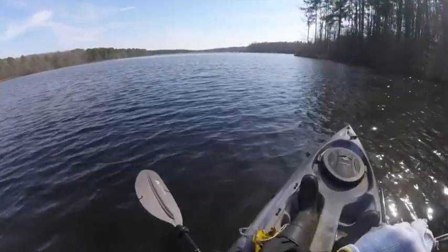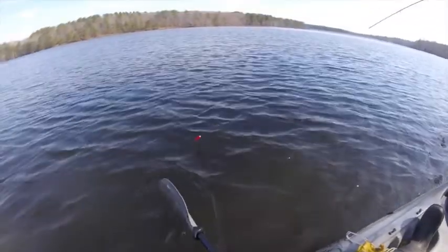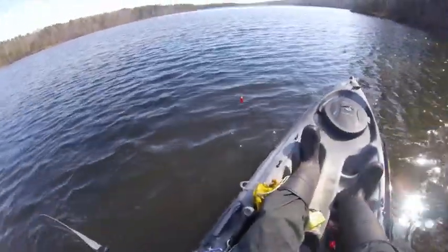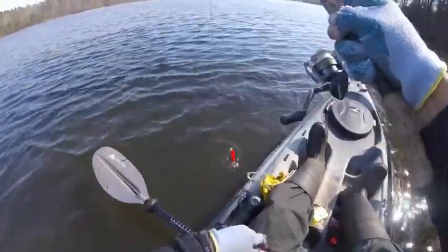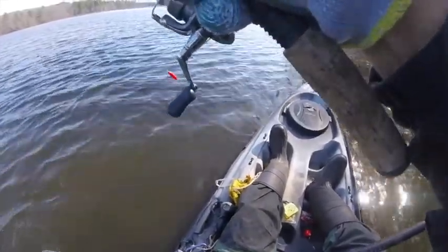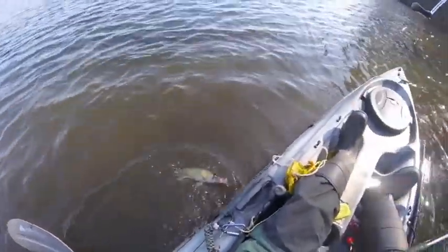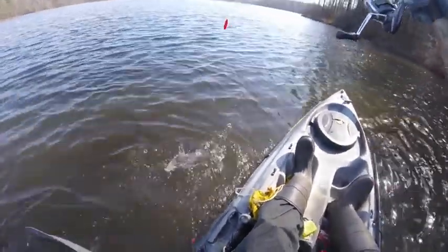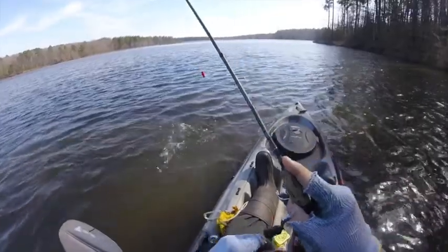Finally got a bite! Looks relatively nice — I don't know if it's a pickerel or if it's bass. It's a pickerel, I believe. Yeah, a nice pickerel. Haven't caught one of those in a while. In fact, this is my first one of the season, first one of the year.